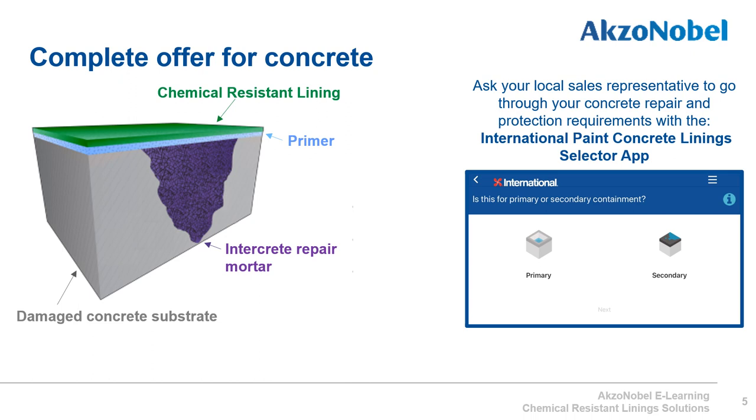The International Paint sales force and your local sales representative have access to the International Paint concrete lining selector app. On their mobile device they can go through your concrete lining requirements and, in the same meeting, give you a solution to the issues you are facing.